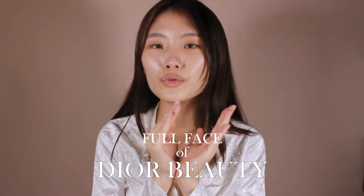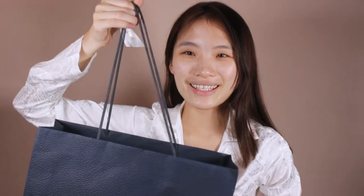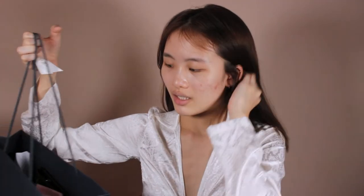Hi guys, welcome back to my YouTube channel. Today I'll be doing something really exciting — a full face of Dior makeup. I have a gigantic bag of Dior makeup with me and I'm going to be having fun with them, doing my makeup look and giving you guys my thoughts and opinions about the products.